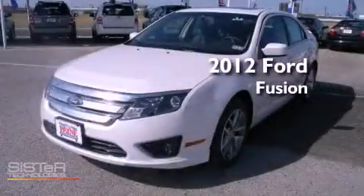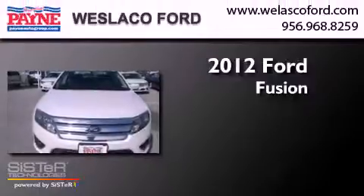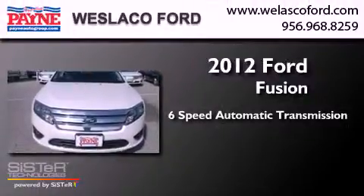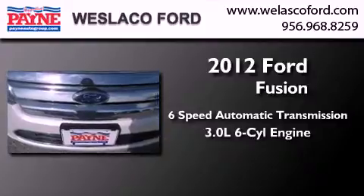This is a brand new 2012 Ford Fusion. This four-door sedan has a six-speed automatic transmission and a 3.0 liter V6.